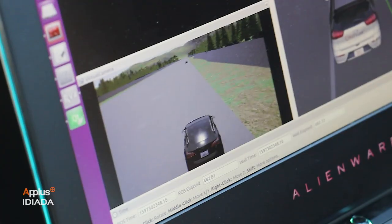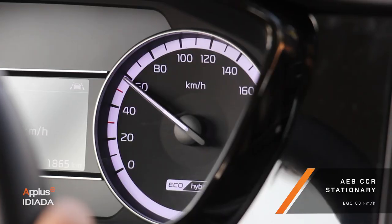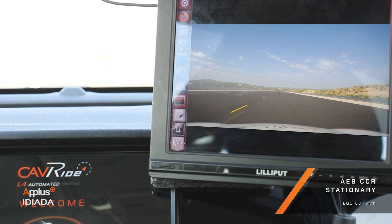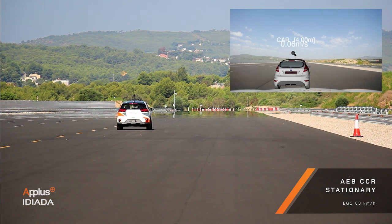By applying Idiada's methodology, information from virtual sensors is injected into the vehicle's ECU to test the vehicle's behaviour when triggering the physical actuators. The geolocalisation of the vehicle allows us to merge virtual and physical worlds, providing immersive scenarios to the driver.